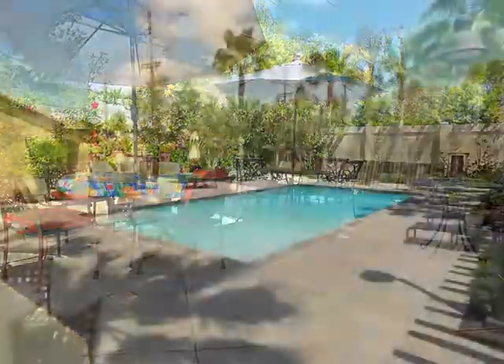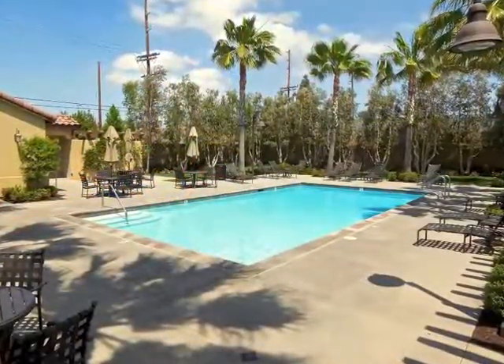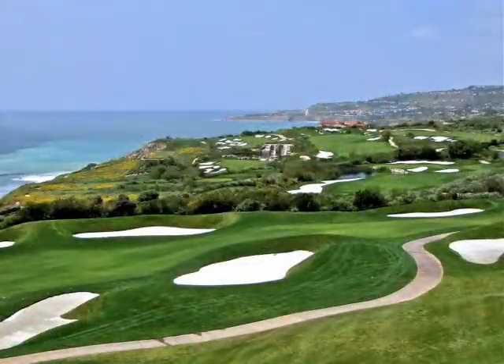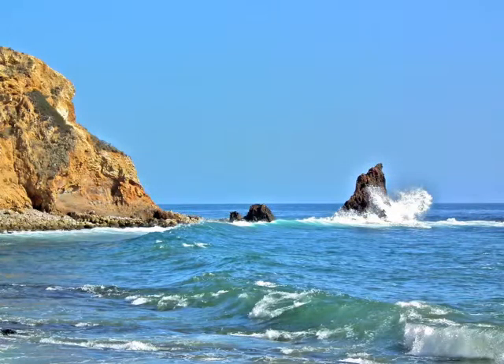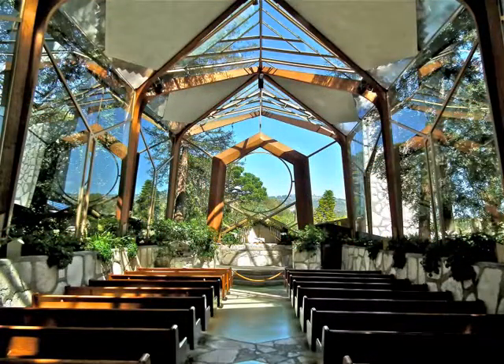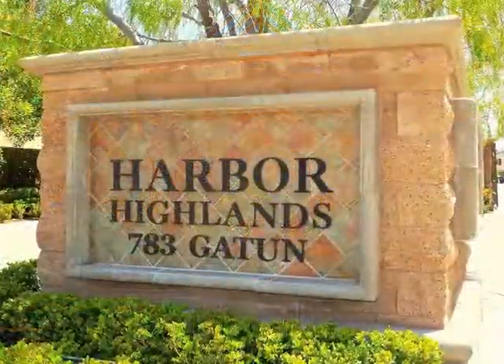In a resort-like setting, only minutes from the harbor and waterfront, shops and restaurants, and all of the spectacular panoramas, beauty, and majesty of the Palos Verdes Peninsula in Harbor Highlands.